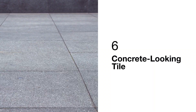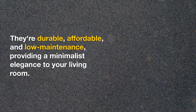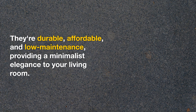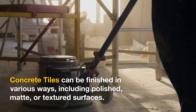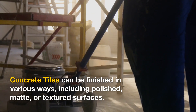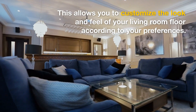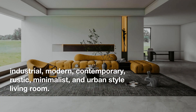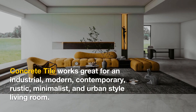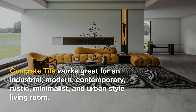Concrete Looking Tile — achieve a modern industrial vibe with concrete look tiles. They're durable, affordable, and low-maintenance, providing a minimalist elegance to your living room. Concrete tiles can be finished in various ways, including polished, matte, or textured surfaces. This allows you to customize the look and feel of your living room floor according to your preferences. Concrete tile works great for an industrial, modern, contemporary, rustic, minimalist, and urban-style living room.